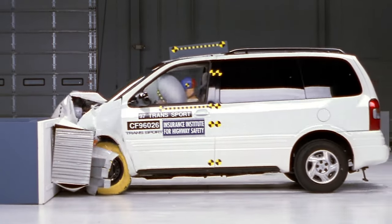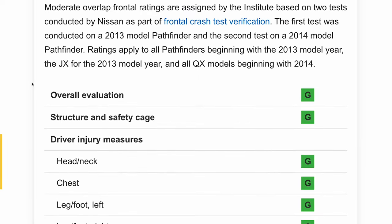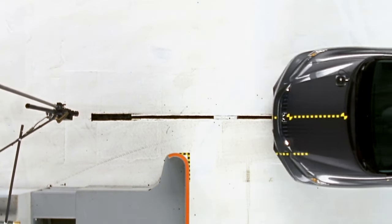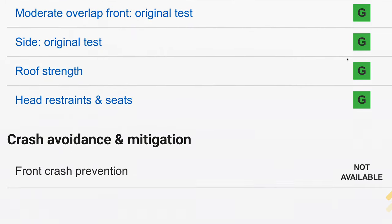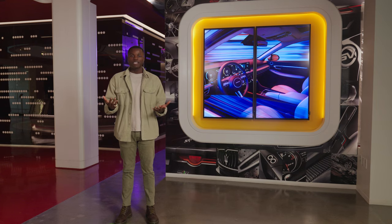When the IIHS started using its new moderate overlap front test in the '90s to complement NHTSA's full front crash test, plenty of cars were getting poor ratings — the results could be dramatic. These days, stronger crash structures do a much better job protecting the driver. But as more cars earn good ratings on the moderate overlap test, the IIHS wanted to test an even more offset collision, simulating a collision on part of the vehicle less protected by front crush zones. It introduced the driver-side small overlap front test in 2012, and not every car was ready. In terms of protecting the driver, there could be a big difference between a good result and a poor result.